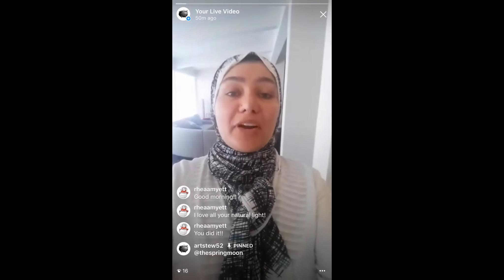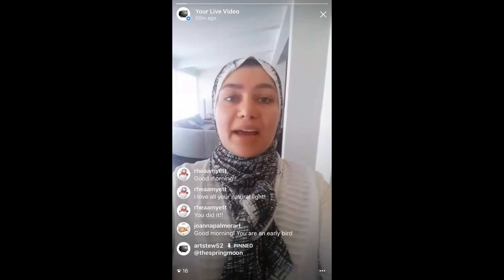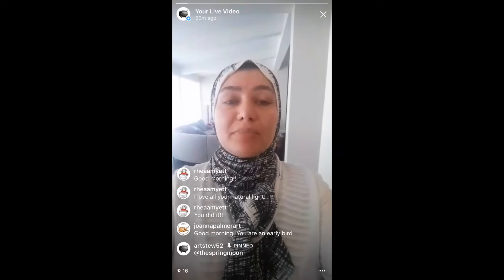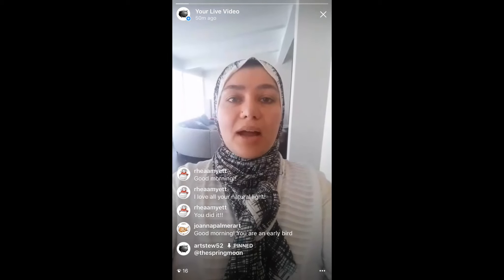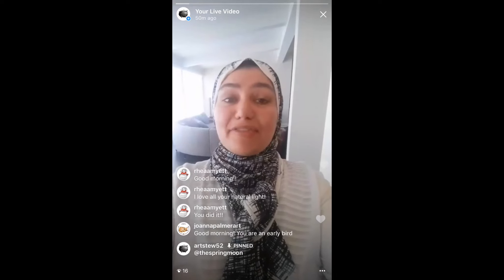I just wanted to start off by introducing myself. My name is Farheen and I live here in Toronto with my family — my husband and my three kids. I am a medical illustrator by profession, but a few years ago I started making jewelry and I'm working as a jewelry artist right now as a side hustle, loving every moment of it.